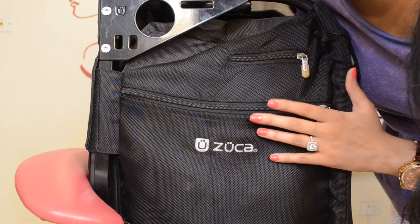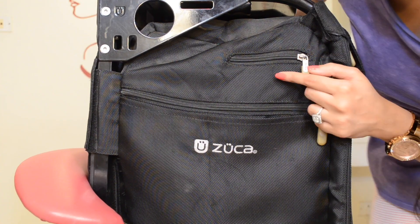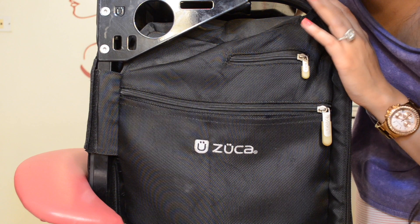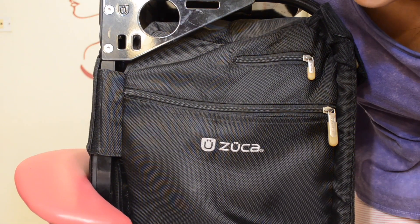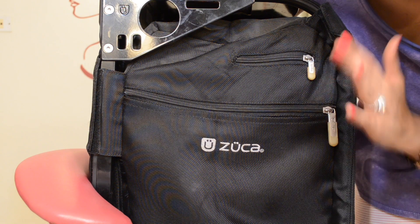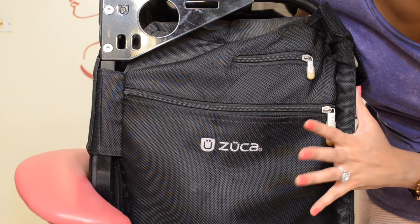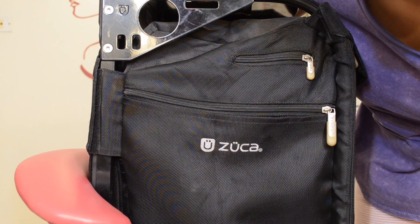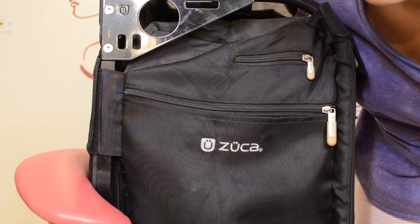The Zooka bag has a very sturdy frame and it's a TSA-approved size to be used as a carry-on, so I never have to check it in — and I never would, because all the makeup would get smashed on the conveyor belt. I've taken many flights with this and never had any trouble because it fits in the overhead bin perfectly.